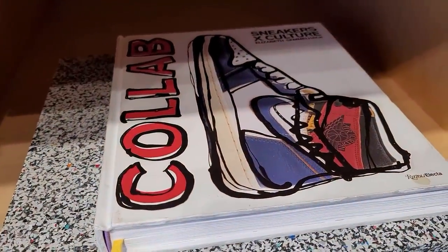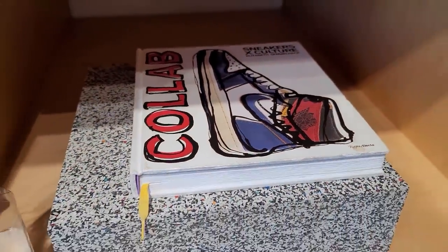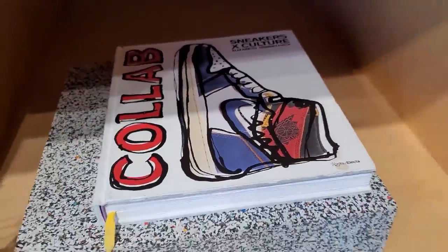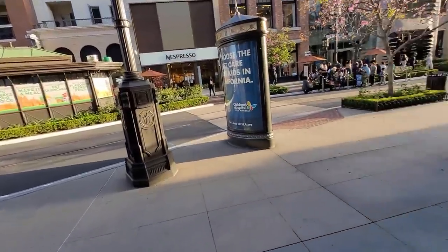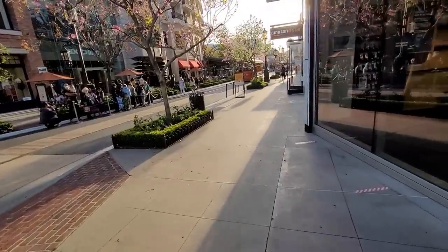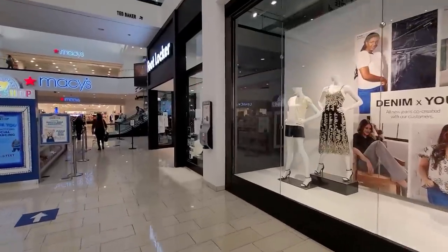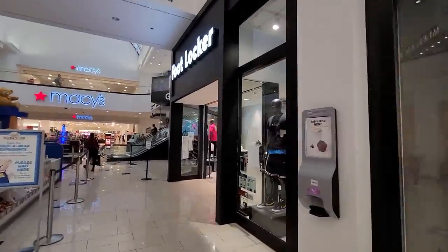That's actually a dope sneaker book to have — I need to get some sneaker books for the house. I think we got about 38 minutes before the mall closes. Let's go check out a couple more spots — we are at Foot Locker.